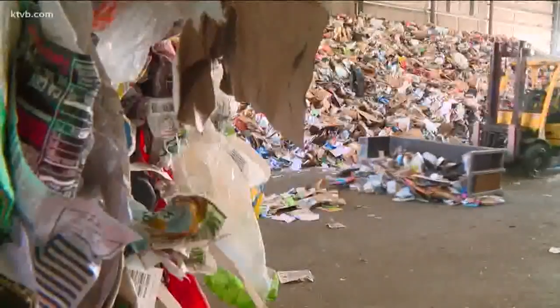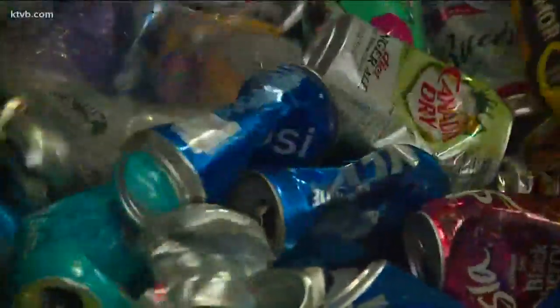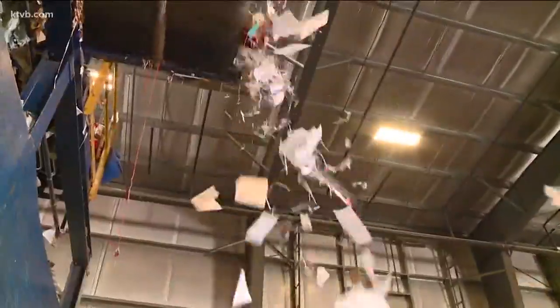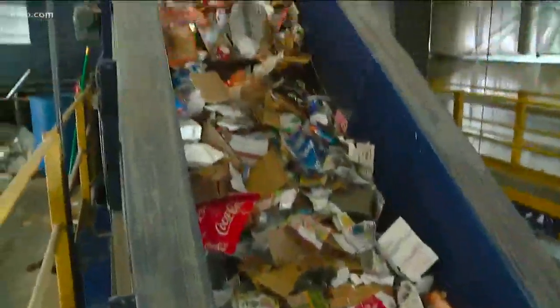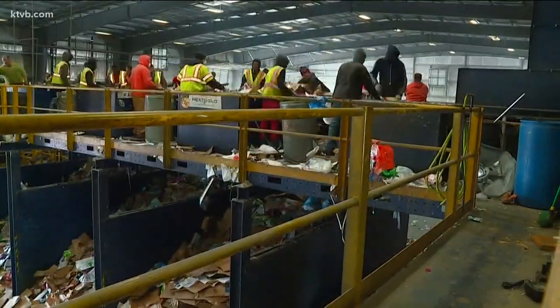That's everything that's allowed to go loosely into the blue bin: any plastic marked with the number one or two — those are your heavier-duty jars and jugs, like a heavy-duty juice container — aluminum cans and foil, flattened cardboard, newspapers, magazines, mail, and office paper. It all makes its way up onto this conveyor belt, where 25 workers can sort dozens of pieces of trash per minute.